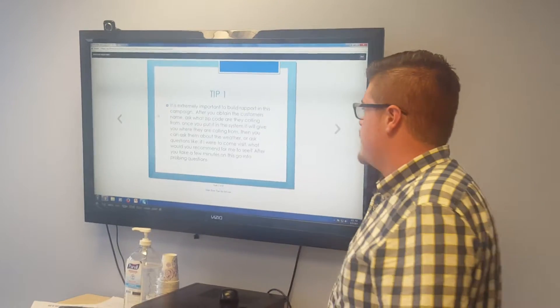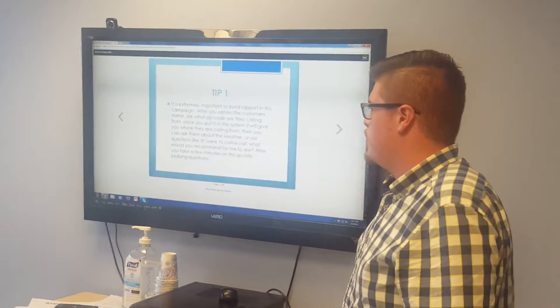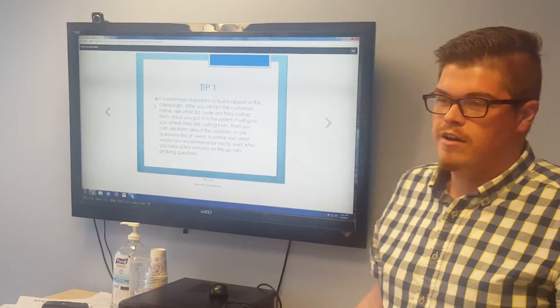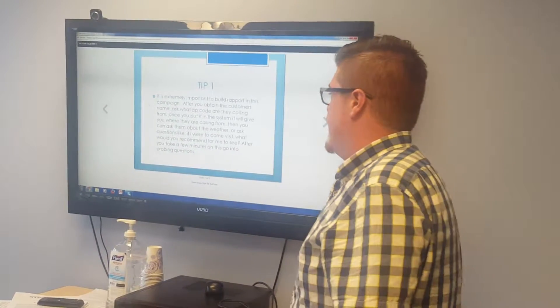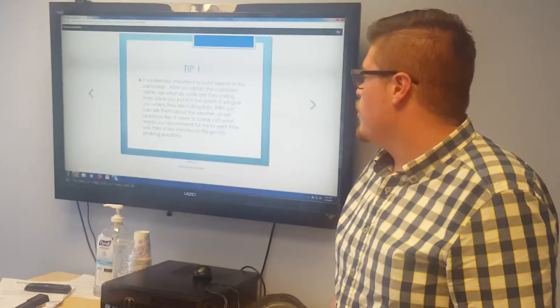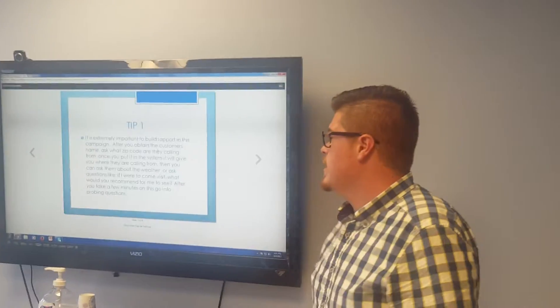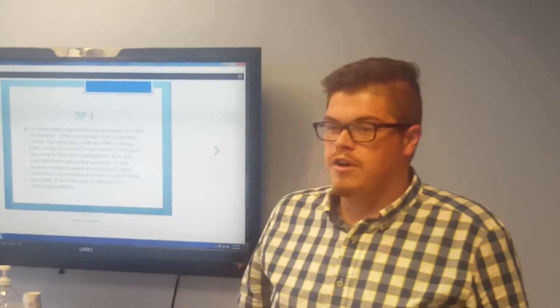Rachel and I put together this PowerPoint with some tips that I use that I find very effective on SoClean calls. Tip number one: it's extremely important to build rapport on these calls. After you get the customer's name and zip code, it's really important that you build a strong connection with these callers.